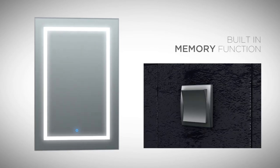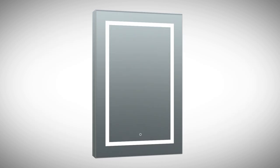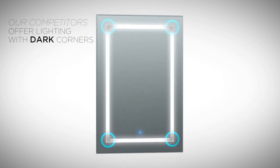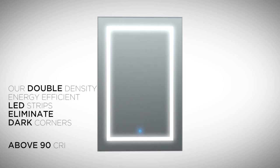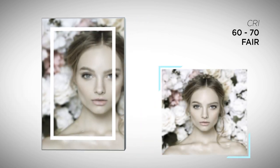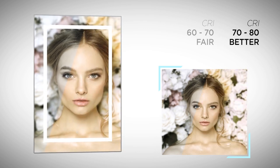Our smart touch dimmer remembers the setting from the last time it was on. Luxury also means attention to the smallest details. Perfect task lighting ensures you always look your best, day or night. Higher CRI values represent better colour rendering and a more accurate reflection.